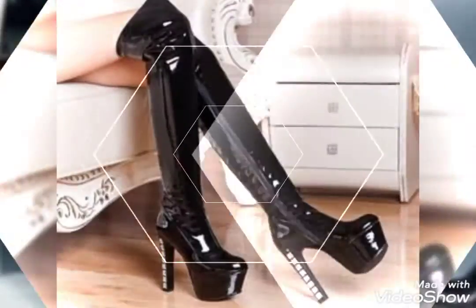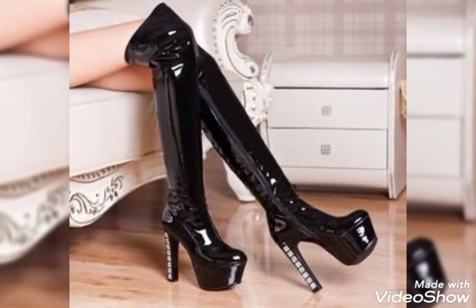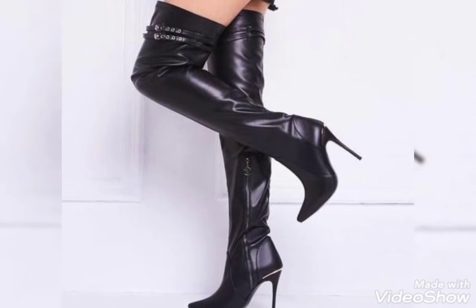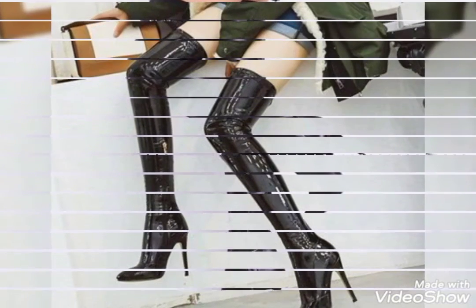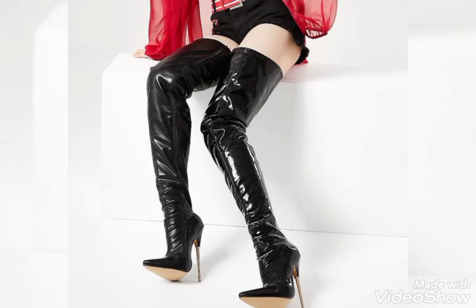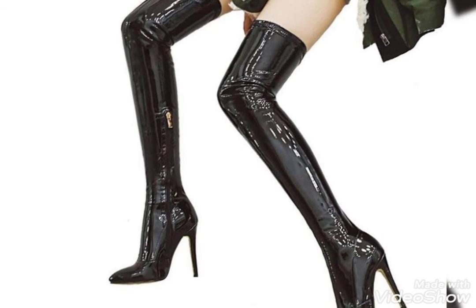You can wear these leather thigh high heel boots for any occasion — they are most beautiful, trendy, stylish, and very gorgeous. You can wear them for office wear, casual wear, and also for party wear. These are very comfortable and you can work easily and freely with these leather thigh high heel boots.